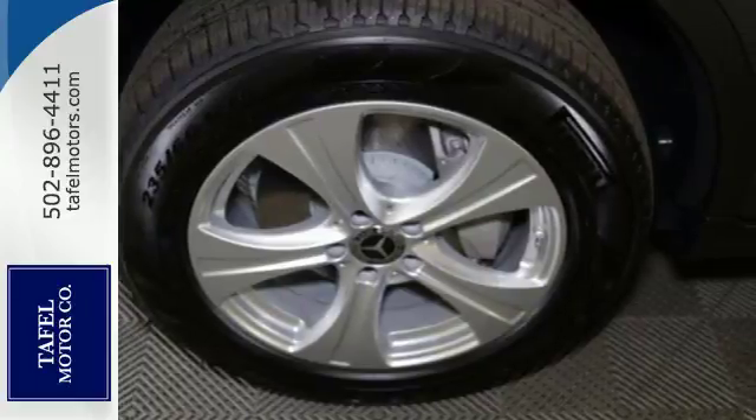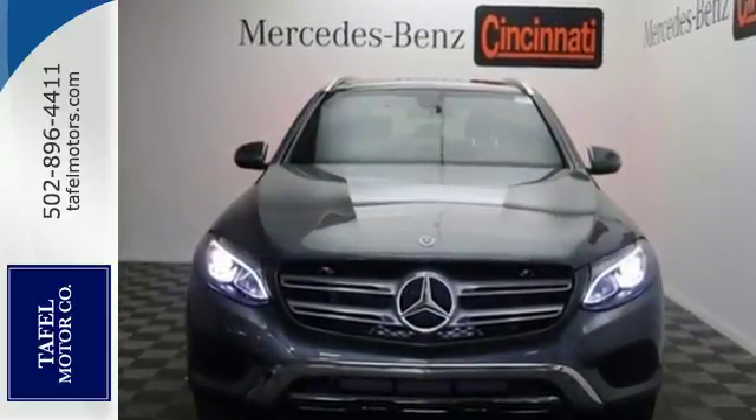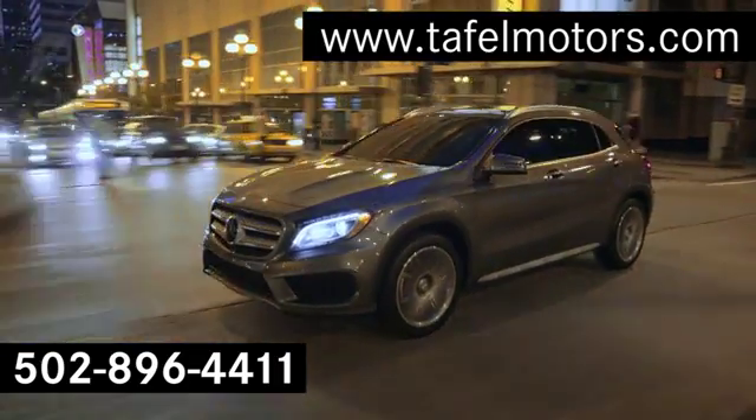Quality and precision top to bottom. This GLC is ready for a test drive. See it for yourself today. Visit us online at taffelmotors.com.